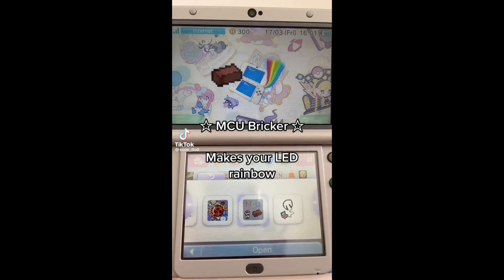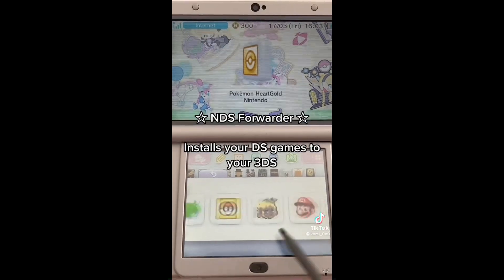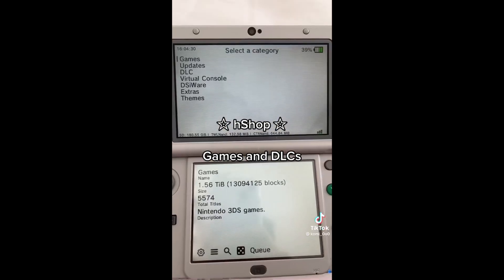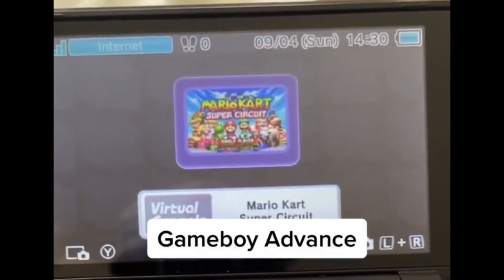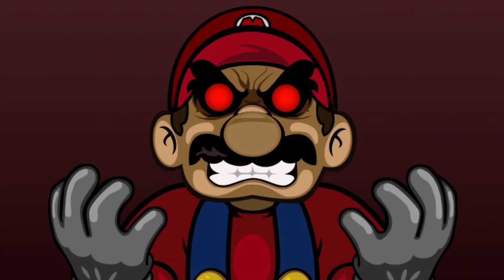The Nintendo 3DS recently has risen again in popularity due to the fact that this console is an absolute beast — an emulating beast. It can do a pretty good job at emulating GBA, NES, and SNES. Nintendo is being petty because they want revenge.